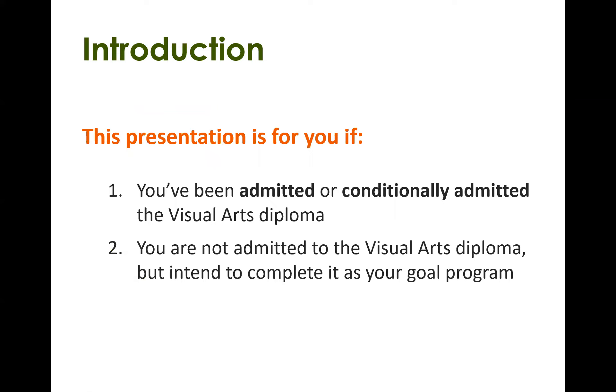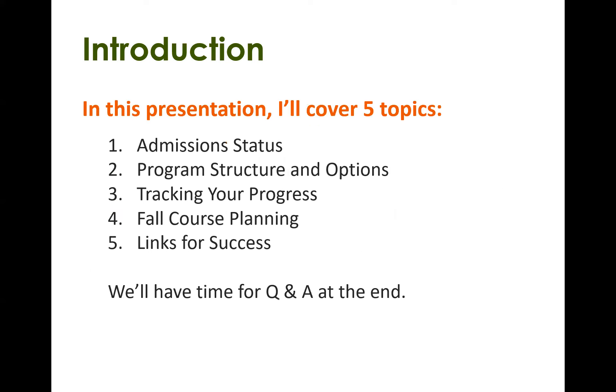This presentation is for you if you've already been admitted or conditionally admitted to the Visual Arts Diploma. If you're not yet in the Visual Arts Diploma but intend to complete it, this presentation is also for you. Today we're going to cover five topics: admissions status, program structure and options, how to track your progress, how to select courses, and links for success. At the end we will have time for questions and answers.